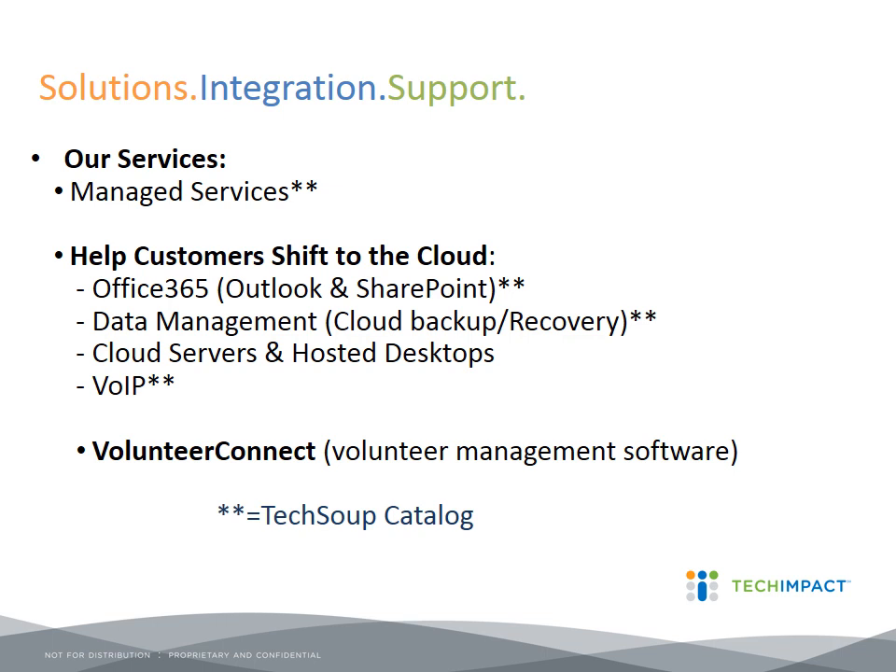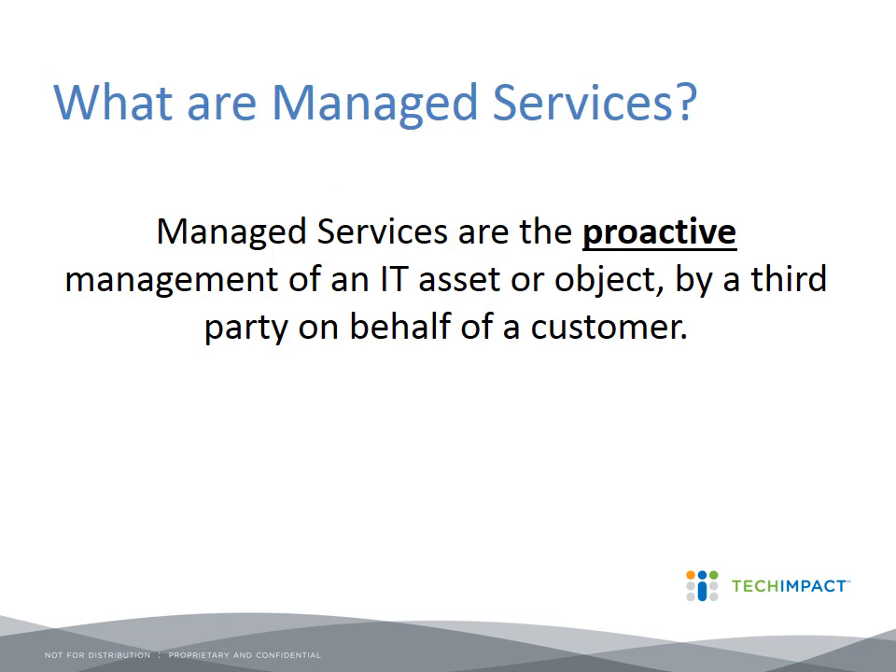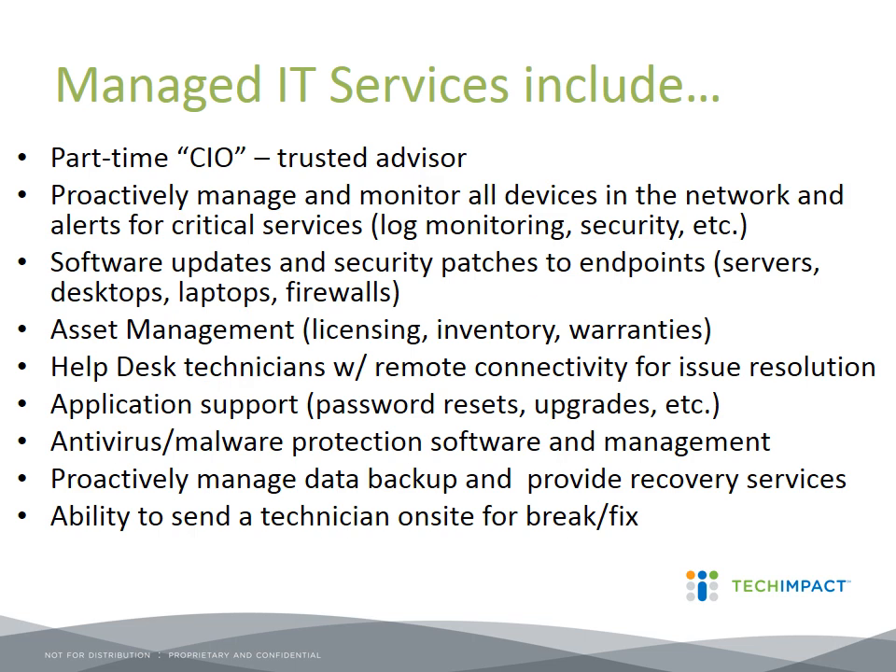So what are managed services? Managed services are proactive management of an IT asset or object by a third party on behalf of a customer. Basically, managed services means you don't just call a provider when everything is on fire and crashed — rather, you engage with a provider that does proactive management: patch management, security updates, and all of that stuff behind the scenes before you have to call.